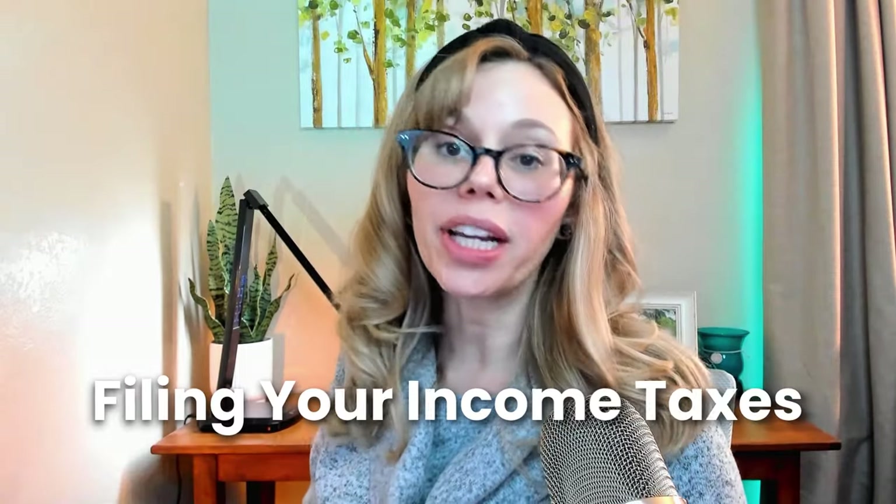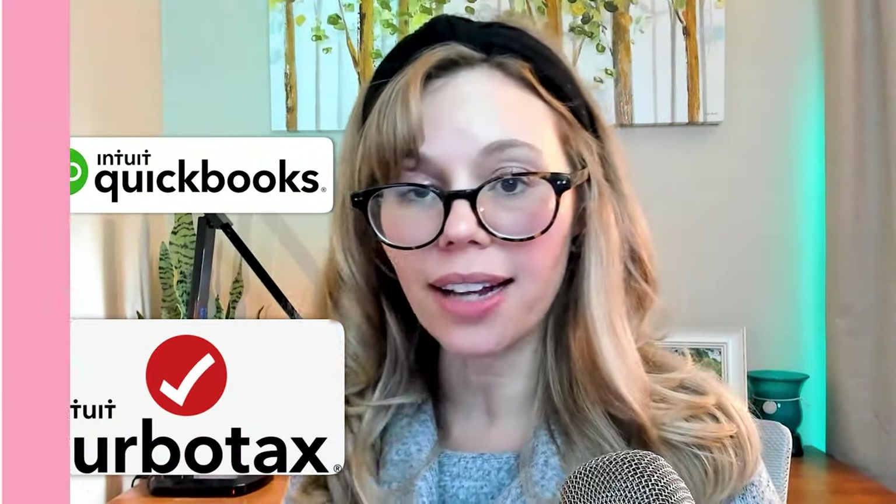Hello everyone and welcome back to my channel. Today we're going to dive into a crucial topic for all Etsy sellers: filing your income taxes. As an Etsy seller since 2020, I have filed my taxes both with professional tax services and through QuickBooks Self-Employed and TurboTax.